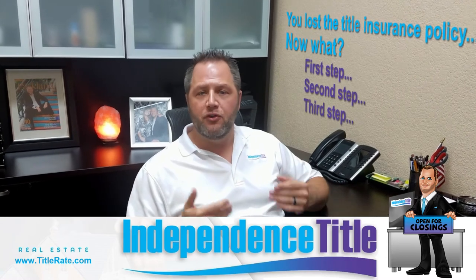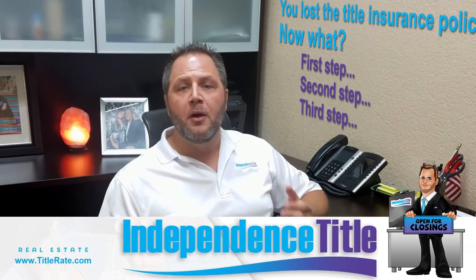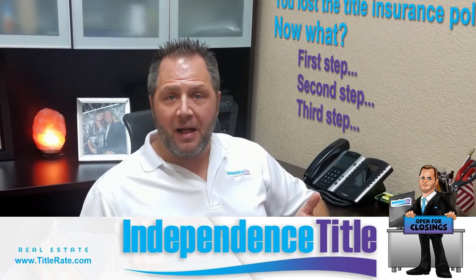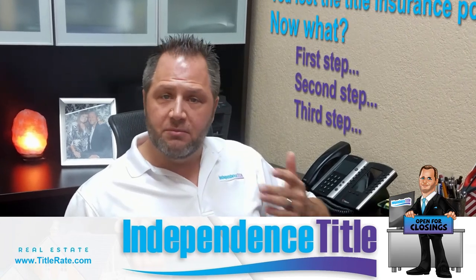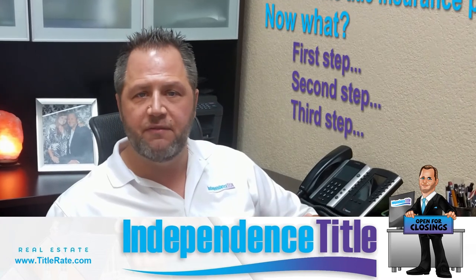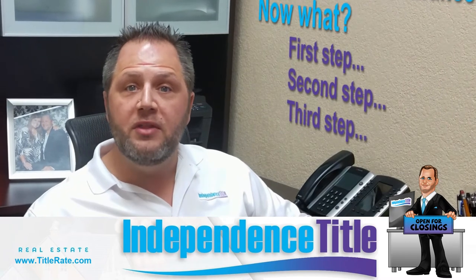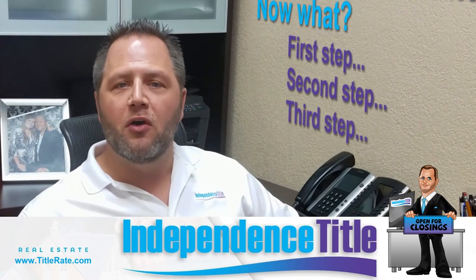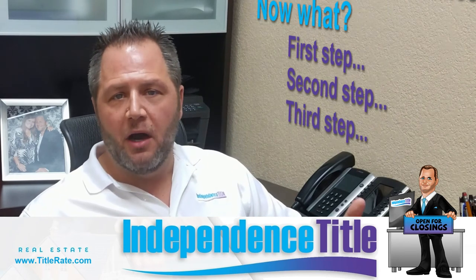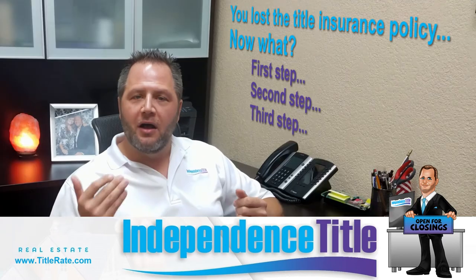Last but not least, you can always call your lender. If you bought a property and got financing, your lender most likely does not have the owner's title insurance policy, but they may have a lender's policy. That can also help in the process — if there's a defect in title, the lender's policy would give you an idea of who the underwriter was, so you can go to them and request a copy of your owner's title insurance policy. You bought it — you have the right to have it.